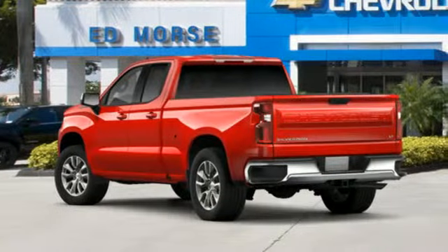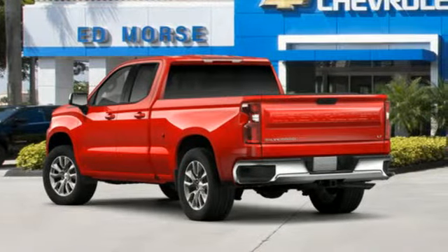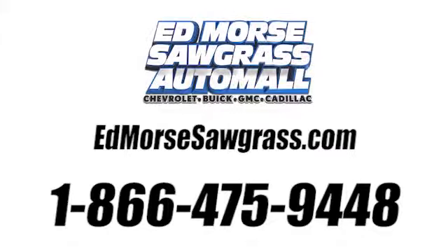Well, in this case it begins with a test drive. Start your next adventure today. Call us today at 1-866-475-9448.